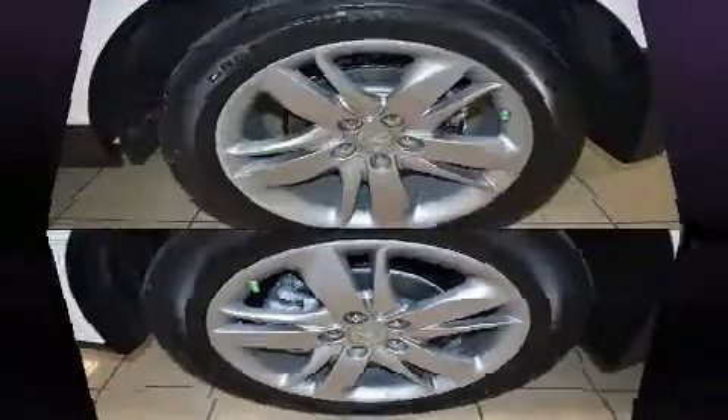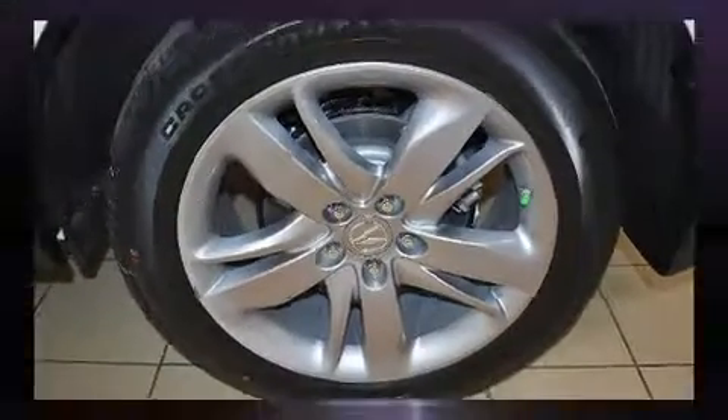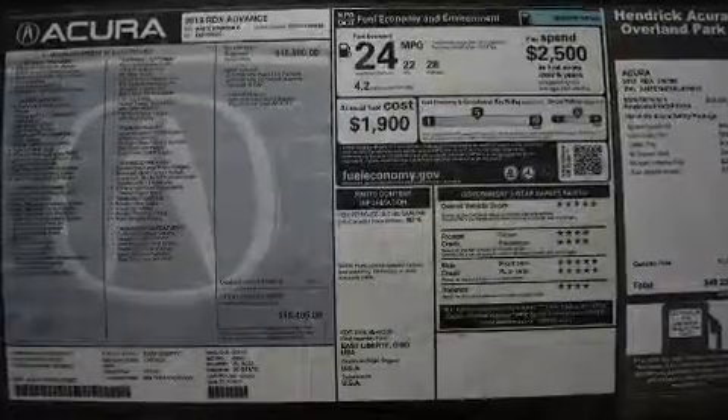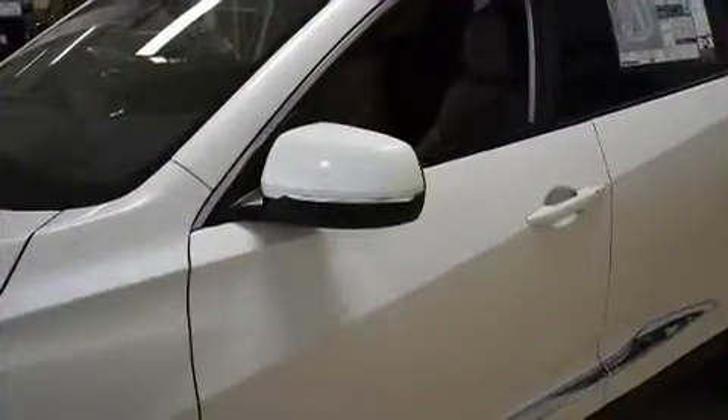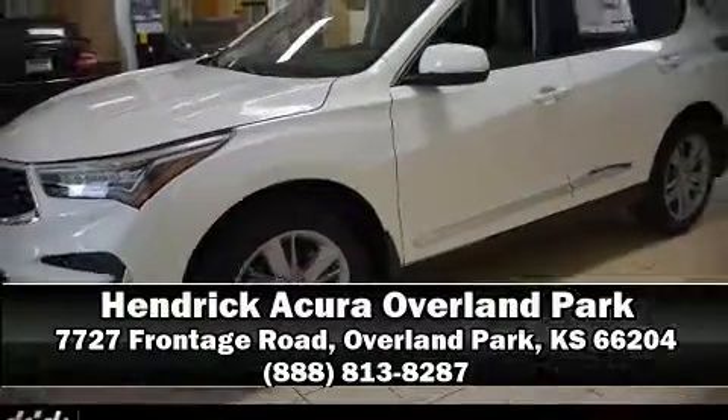Acura ensures the safety and security of its passengers with equipment such as head curtain airbags, traction control, a security system, an emergency communication system, and four-wheel disc brakes with ABS. We'd also be happy to help you arrange financing for your vehicle — stop in and take a test drive.